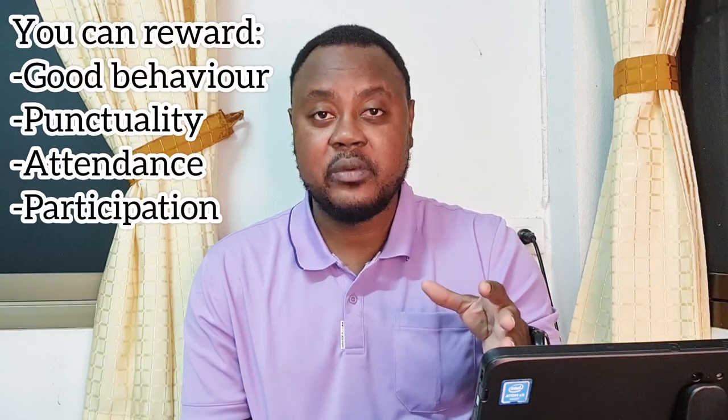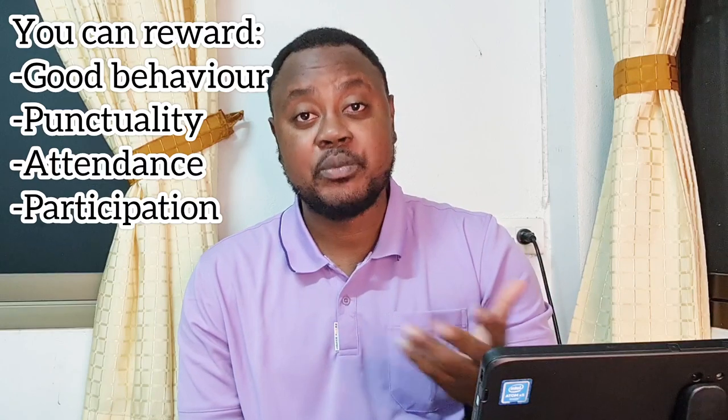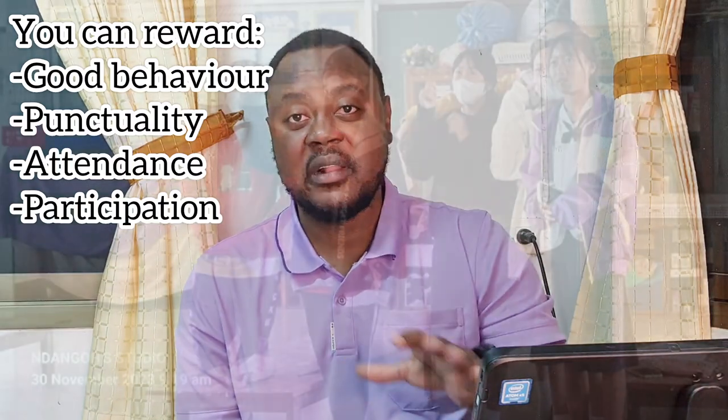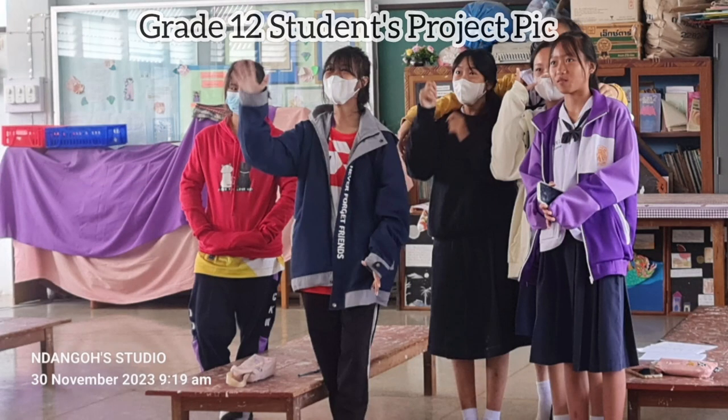Maybe your employer will tell you that your classwork should be worth 70% and your mid-term exam should be 30%, or it could be vice versa. But just know that classwork carries a majority of the score. And that is because there is a no-fail policy in Thailand — students do not repeat a class.